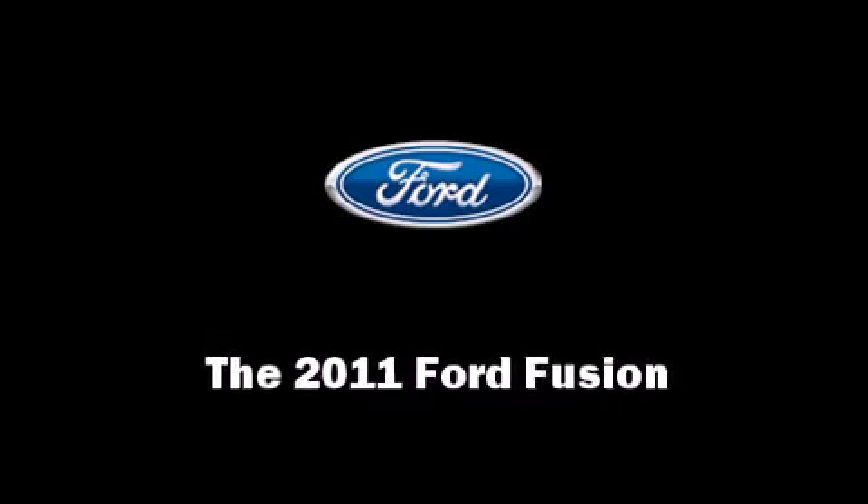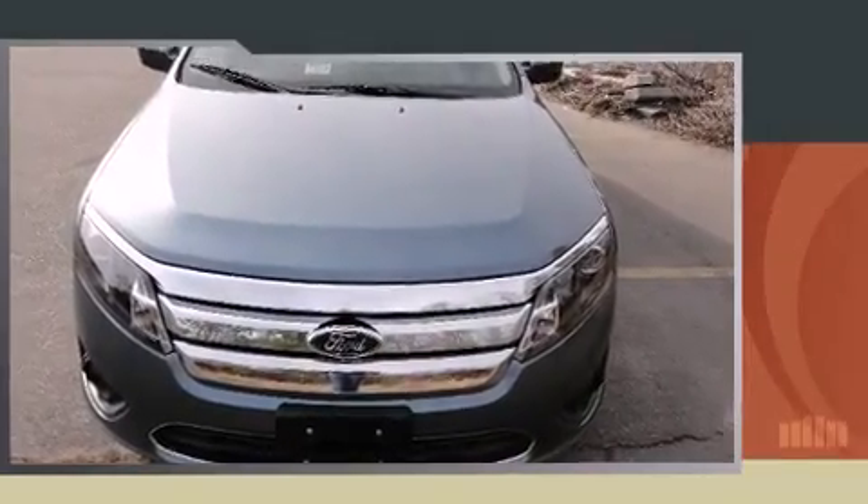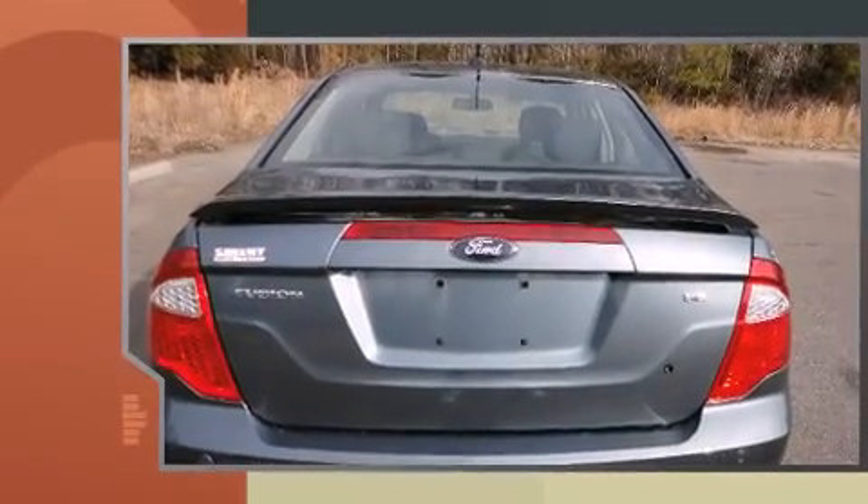Discerning drivers will appreciate the 2011 Ford Fusion. This four-door, five-passenger sedan offers the latest in technological innovation and style.